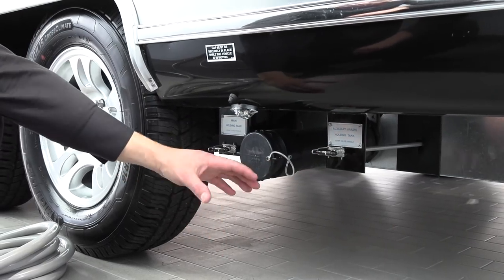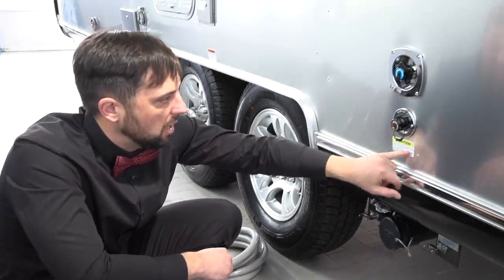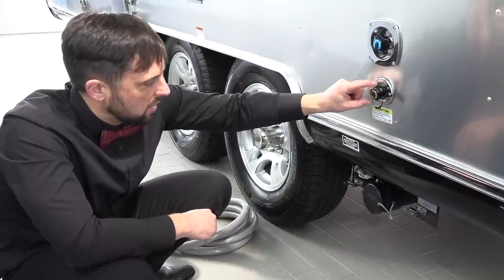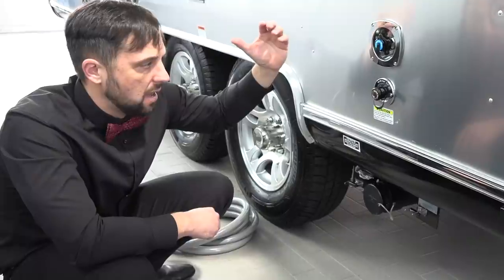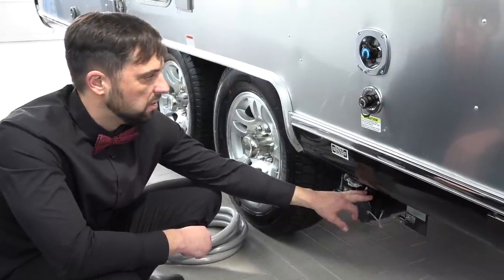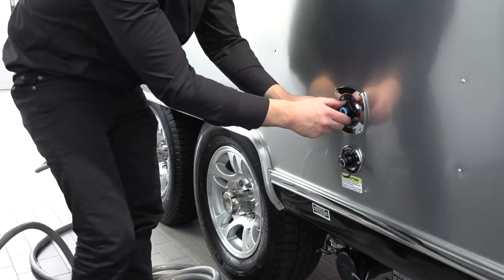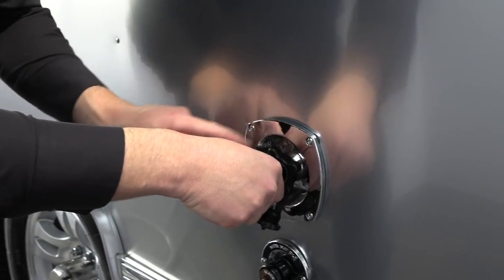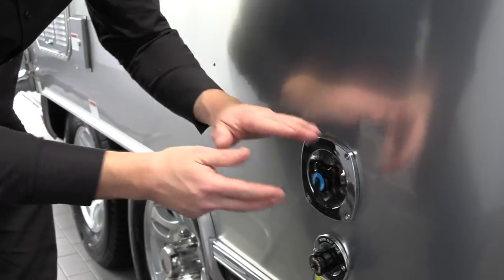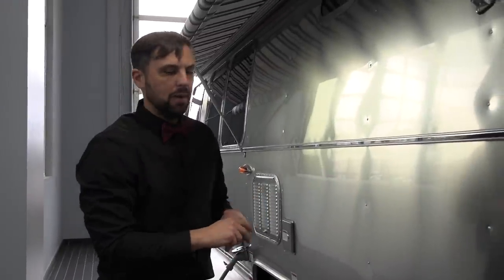Periodically, since this is a gravity drain, you'll want to flush it out — they build in a black tank flush labeled here. Make sure the black tank handle is open first, then hook up a garden hose to this fitting. Inside there's a sprayer that gets residual waste out of the tank and lets it discharge through. If you do this after every single trip before storage, you shouldn't have a trailer that smells. You can also use deodorizers in the black tank, but this method is the most effective. Up above there's a city water connection — use a special city water hose, not a garden hose. Inside there's a water pressure regulator that protects against unexpected pressure spikes at campgrounds so you don't harm any of your plumbing.